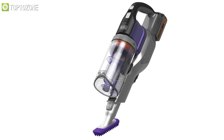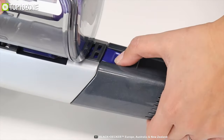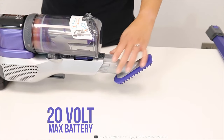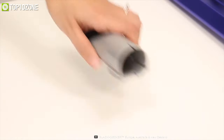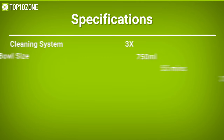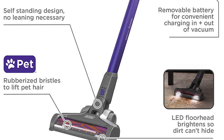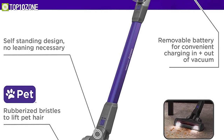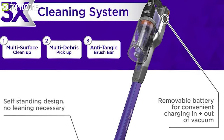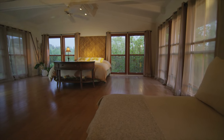It offers a front-facing dustbin that gives quick access when emptying and allows the vacuum to lay flat for hard-to-reach areas. With a runtime of 55 minutes, this machine runs on the 20-volt MAX battery, which is also compatible with other Black+Decker power tools. The Black+Decker BSV2020P is an excellent cordless vacuum cleaner for its multiple cleaning systems and long-lasting runtime, helping you keep your home clean and neat.